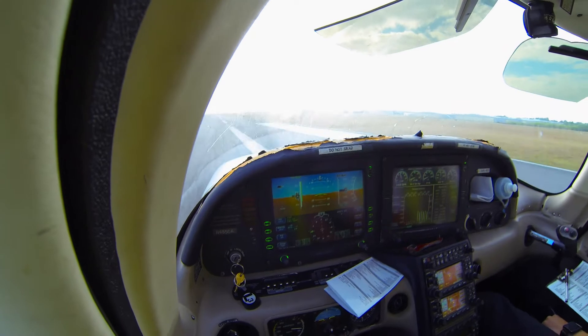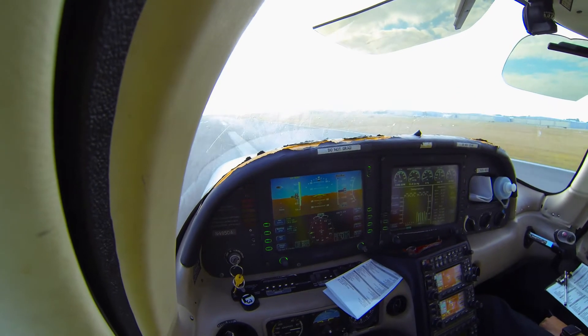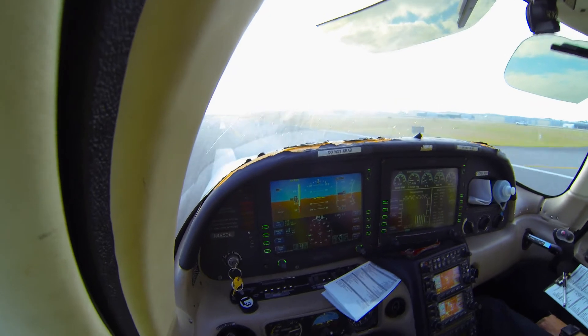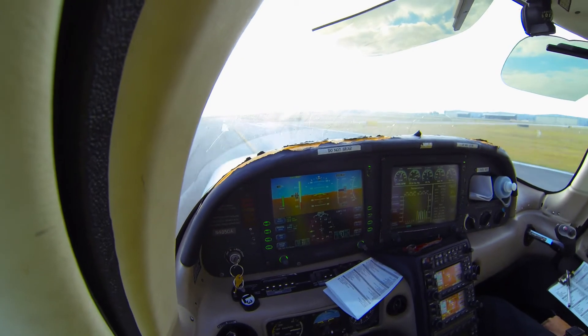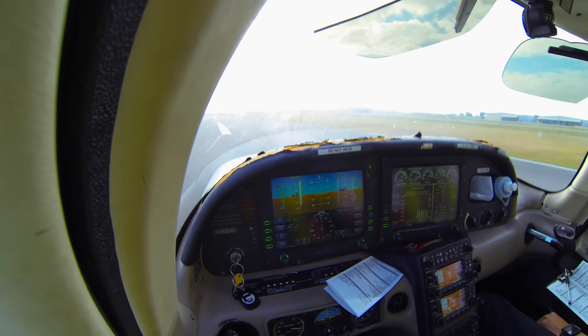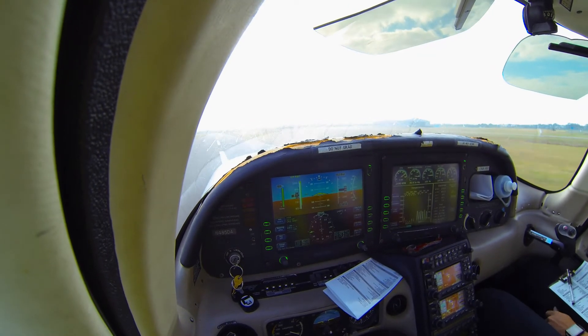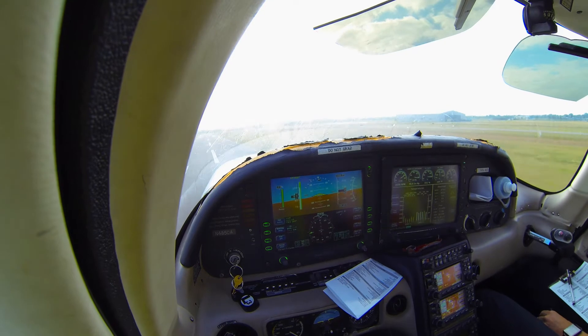There you go, a bit of rudder right there. You got flaps 50. Let's go. Already there. Instruments check, speed good.